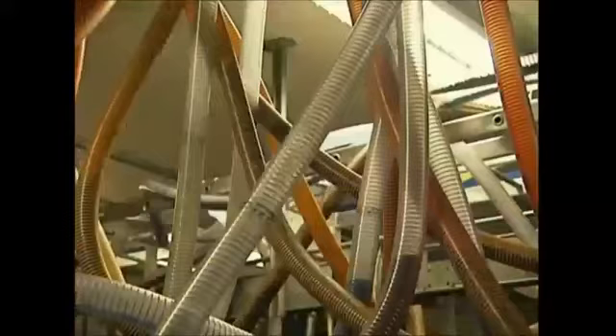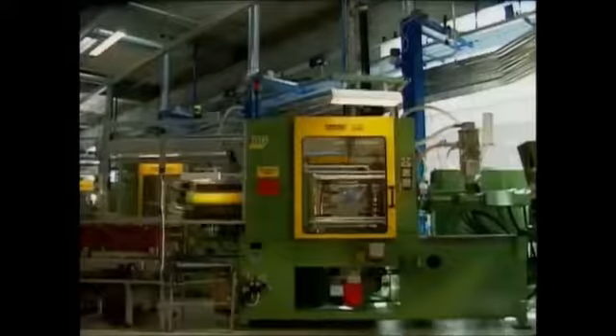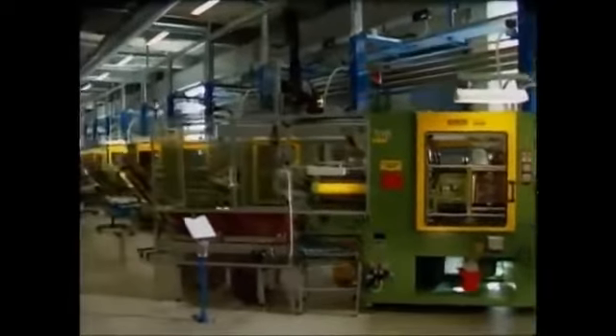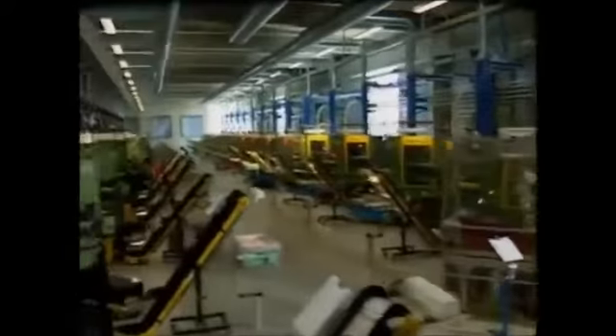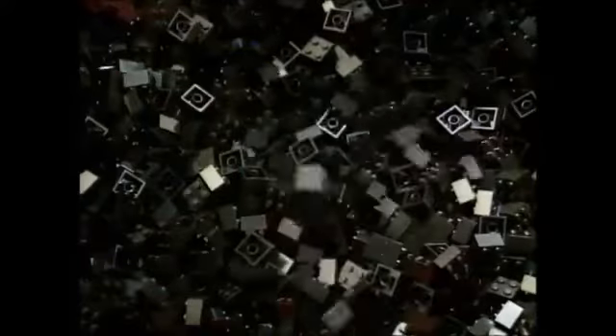In this hall there are over a thousand machines making the bricks 24 hours a day, but there's not a single person in sight. The machines melt the granules at 232 degrees Celsius, shape them, cool them down, and then spit them out into the containers below — all in under 10 seconds.